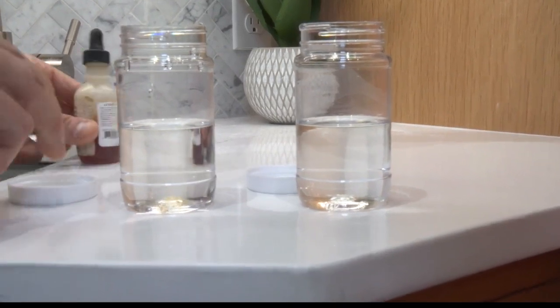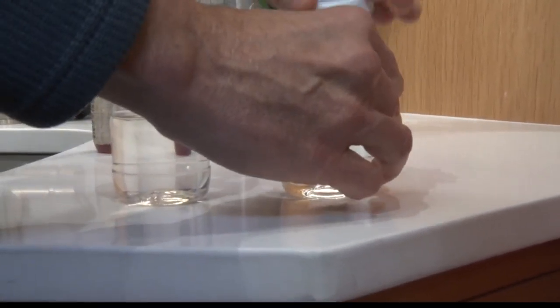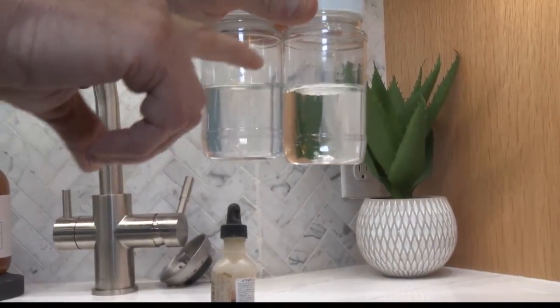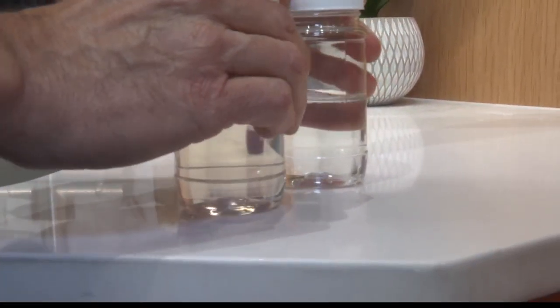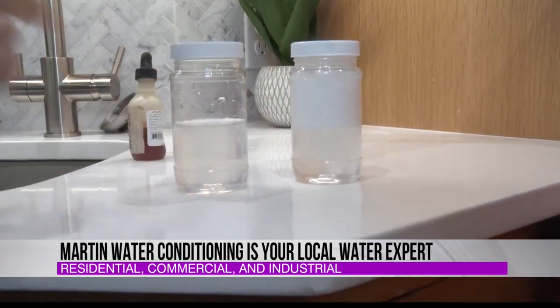What this soap does is it's made to combine around stuff that's in the water and dirt in your clothes, and lift it out. By putting this soap in here, it will start to coat stuff that's in the water. If we just mix the soap in with the water, you can kind of see a difference already in how much cloudier this one has gotten than this one. And if we take those same bottles and shake them up, you can see how much more soap suds there are in this one compared to this one.